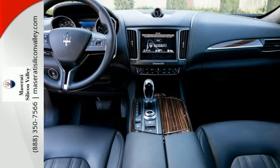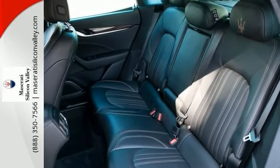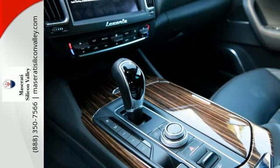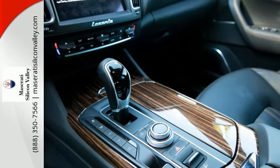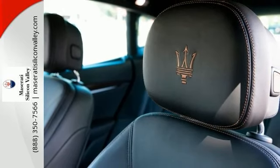It has a premium sound system, Alcantara roof liner, and heated leather and wood steering wheel. With this vehicle, you get the mica paint that looks great, along with the 20-inch alloy wheels and high-gloss ebano wood trim. It has the stitched trident on the headrest.